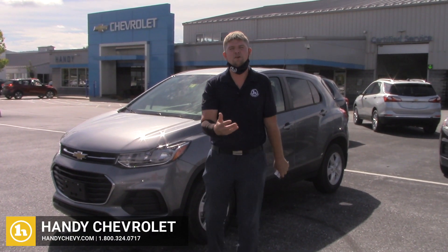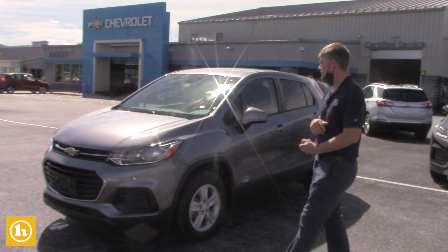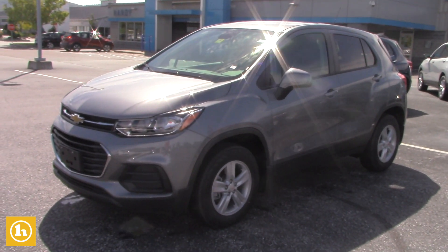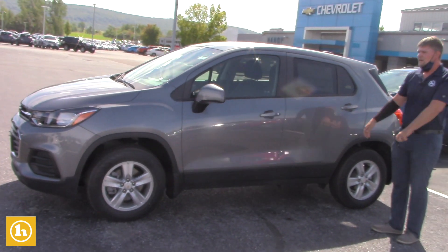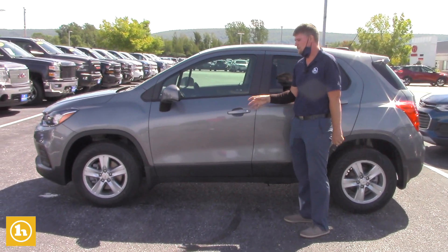Hey Rachel, it's Matt Artis here at Handy Chevrolet. I want to thank you for your inquiry on the 2020 Chevrolet Trax. I pulled one up for you. We got a few other colors and trim levels to choose from, but I just kind of picked one out of the blue. This is an LS trim level all-wheel drive, so it's the most affordable new Chevrolet Trax that we offer.